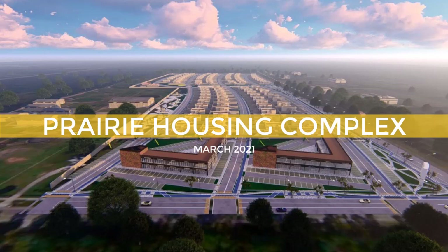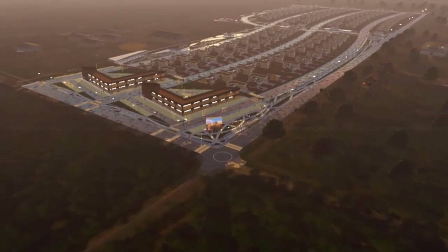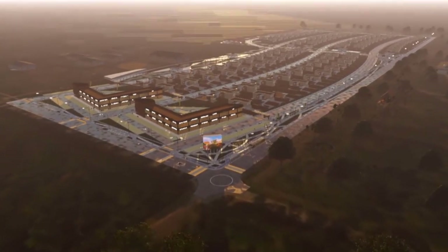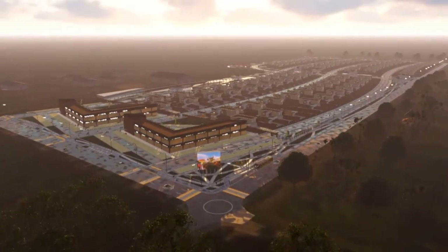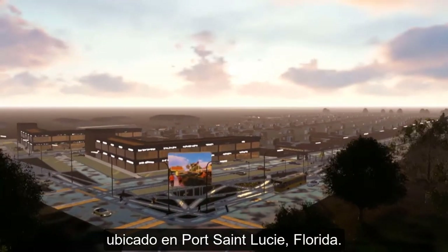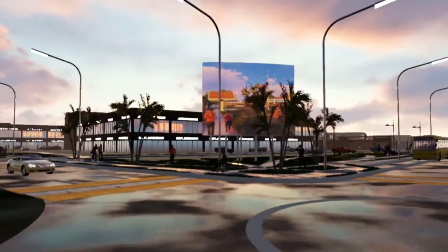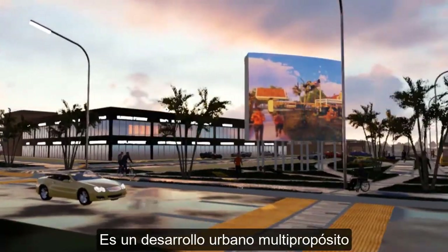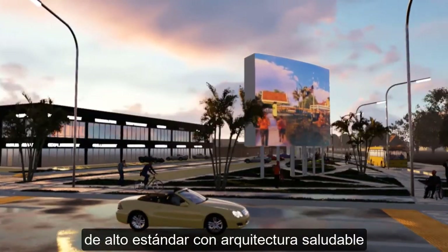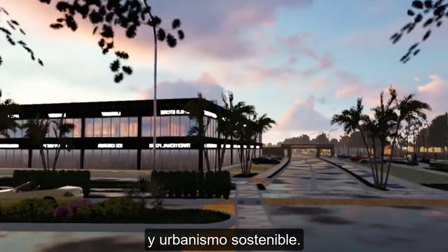Perry housing complex is located in Port St. Lucie, Florida. It is a multipurpose, high-standard urban development with healthy architecture and sustainable urbanism.